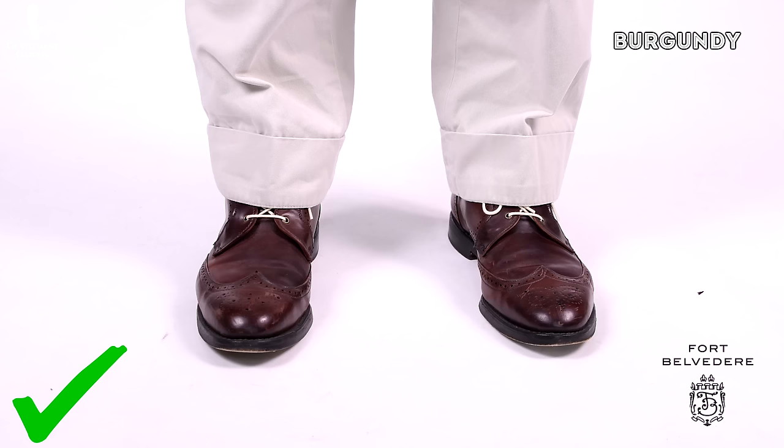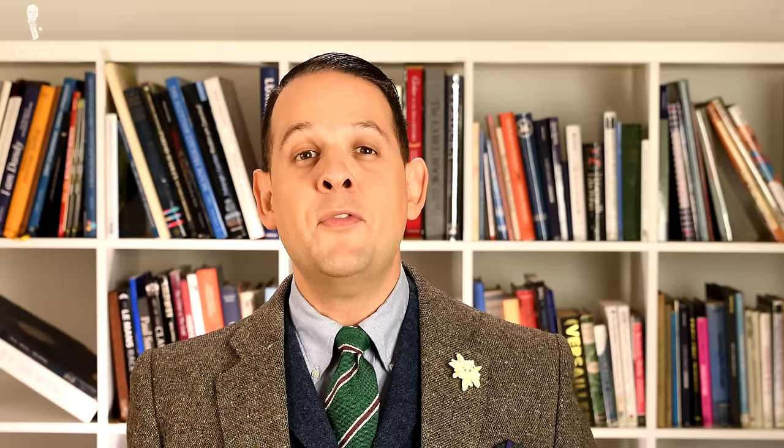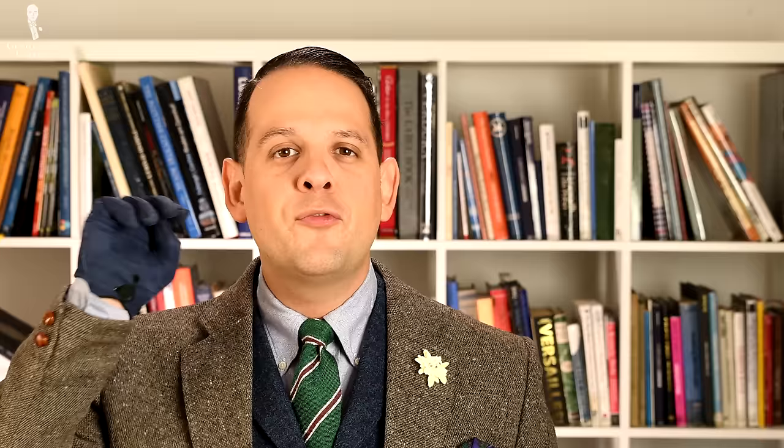If you can only afford one pair of boots, I suggest you go with something burgundy because you can combine it with a suit as well as all kinds of casual garments. Also, if you want to spice up the look of your boots, simply go with contrasting colored boot laces — it looks like an entirely new boot for just a few dollars. If you're not into lace-up boots, maybe consider a Chelsea boot, which is a classic with an insert, and to spice things up you can add a colored insert.